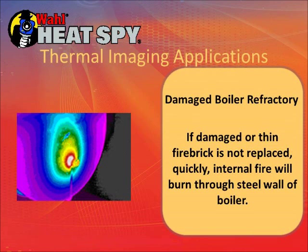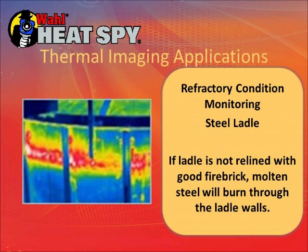Ladle and kettle checks for things like molten steel are also critical — these are lined with firebrick because molten steel will burn through the steel walls if unprotected. This is a boiler with a hot spot in the center; if the firebrick inside is not replaced, it will burn a hole through the wall. This is a ladle in a steel mill — you'll typically see these on large conveyors above people walking below. If the firebrick is not replaced where the hot spots are — the red and white areas — the molten steel will eventually come through the wall of the ladle.